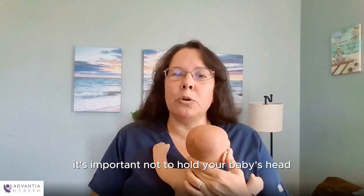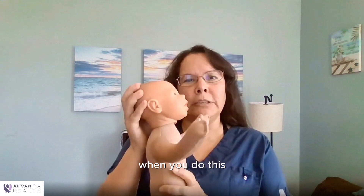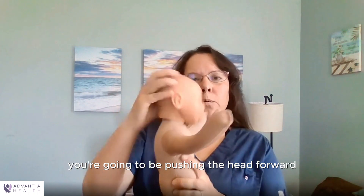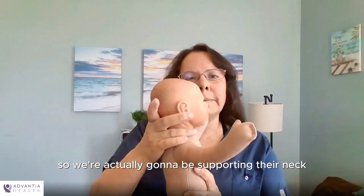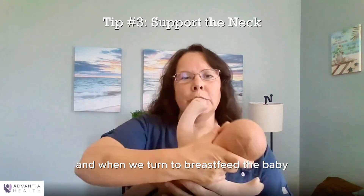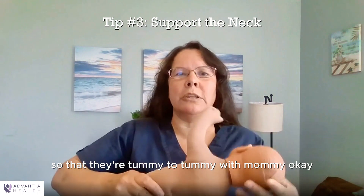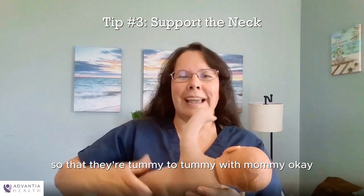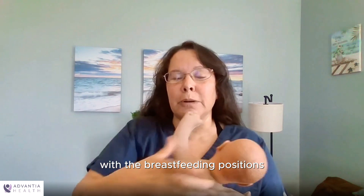When you're breastfeeding, it's important not to hold your baby's head. This is a common mistake that moms make — when you do this, you're going to be pushing the head forward. We want the baby to be in straight alignment, so we're actually going to be supporting their neck. When you turn to breastfeed the baby, their head, body, and neck should all be in alignment so that they're tummy to tummy with mommy. Holding the baby by the neck is the best way to support your baby with the breastfeeding positions.